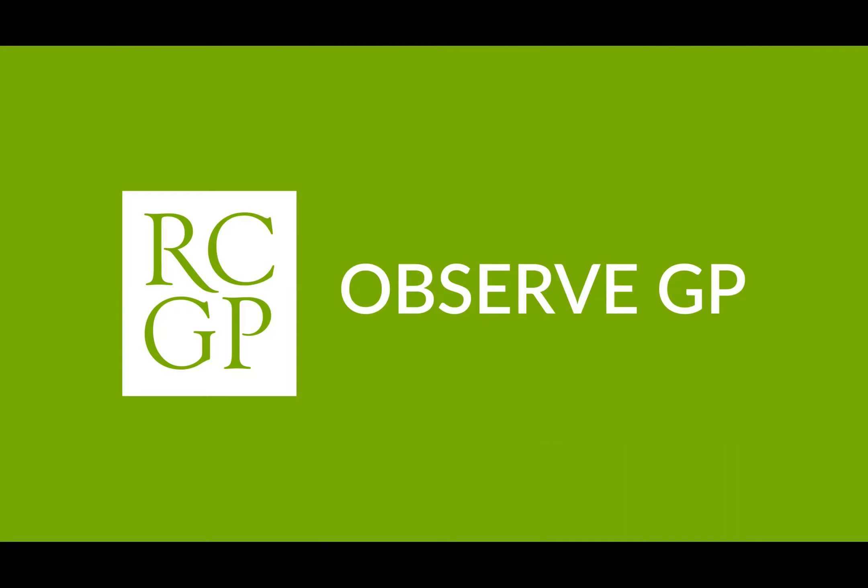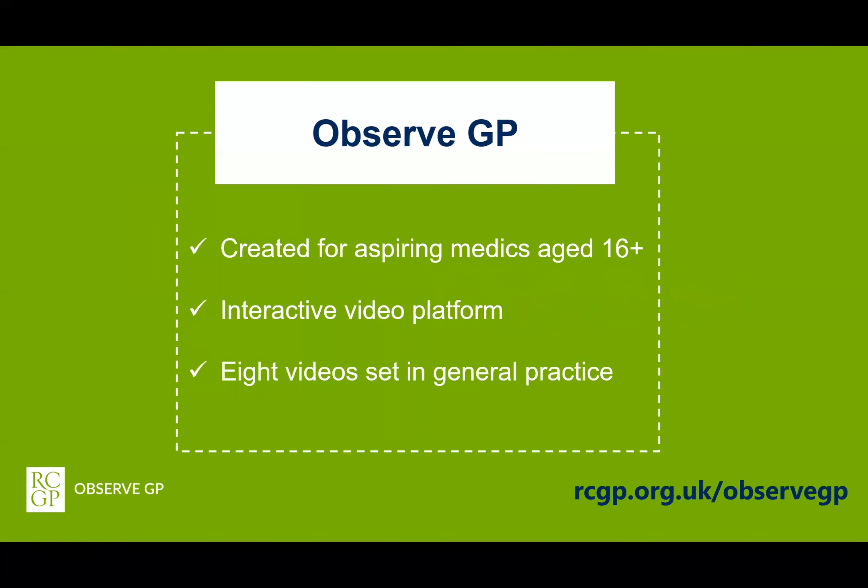Hello everyone and welcome to this webinar where I'm going to be introducing you to ObserveGP. The Royal College of General Practitioners have created ObserveGP for young people who are aged 16 or over who are considering applying to study medicine at university. It's an interactive video platform made up of eight videos with different members from the general practice team.